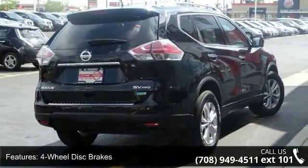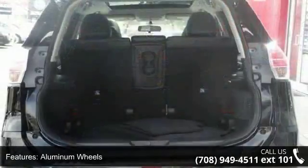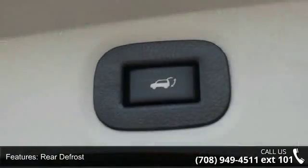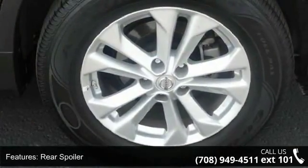Don't let this vehicle get away — call or click to schedule a test drive today. We'll see you next time.